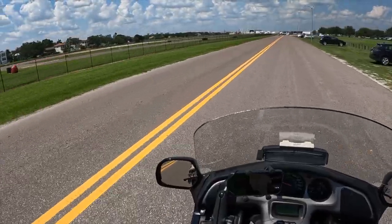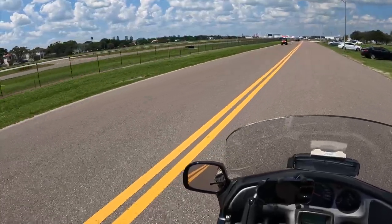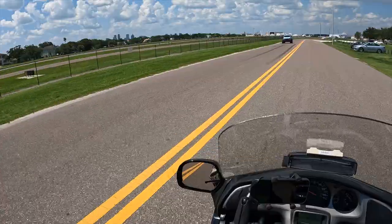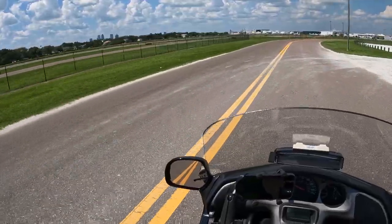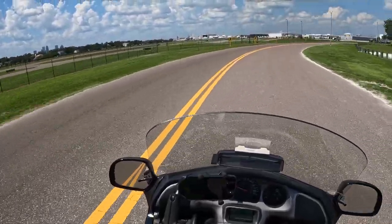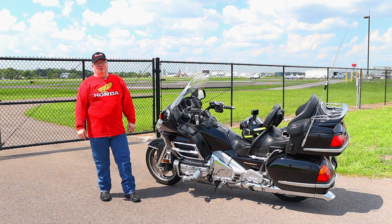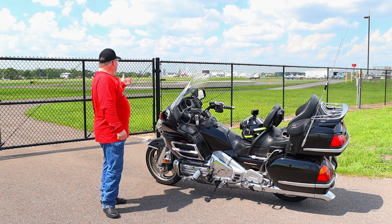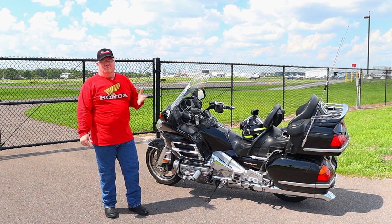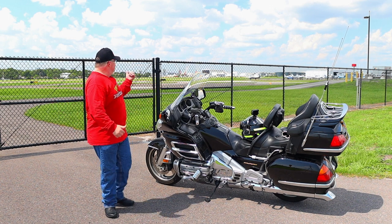On our left here is the Peter O'Knight Airport. It's a general aviation airport and it's really close to downtown Tampa. So if you have your own plane and you want the closest airport to land in, rather than going out to St. Pete Clearwater or Clearwater Air Park, you can come over here to Peter O'Knight right downtown on Davis Islands. This is a great little airport where a bunch of general aviation planes come in and out each day. I actually took my first pilot's lesson right here at this airport. If you need to drop in close to Tampa with your private airplane, this is the place to do it.